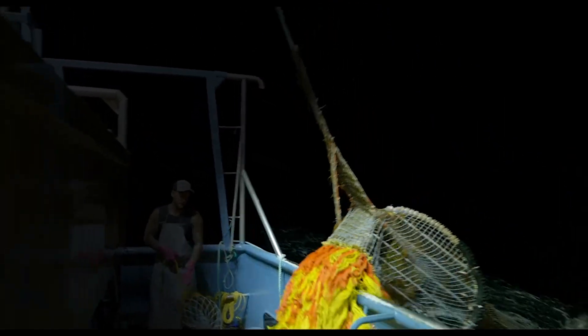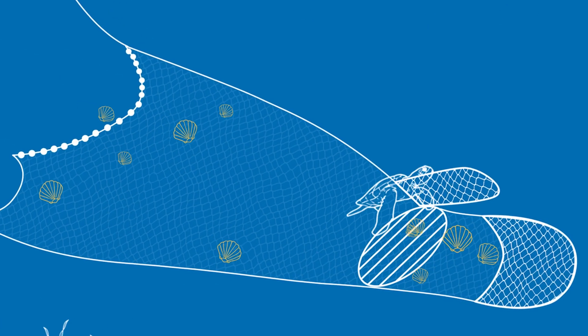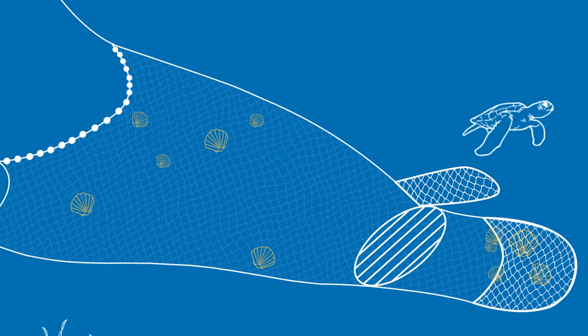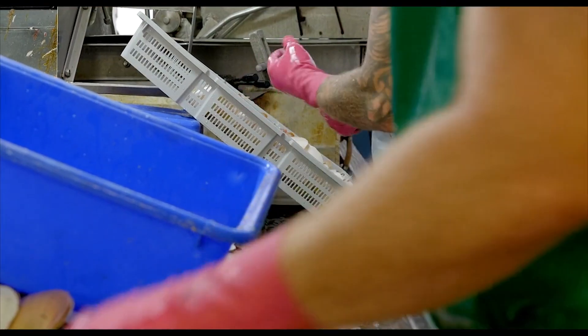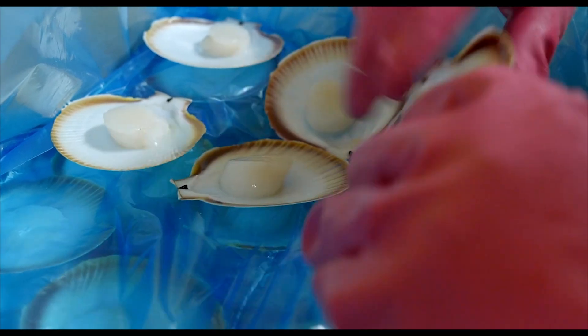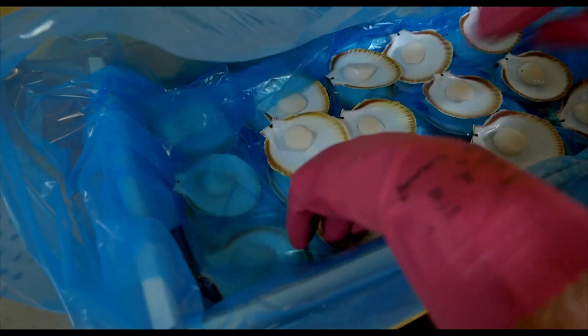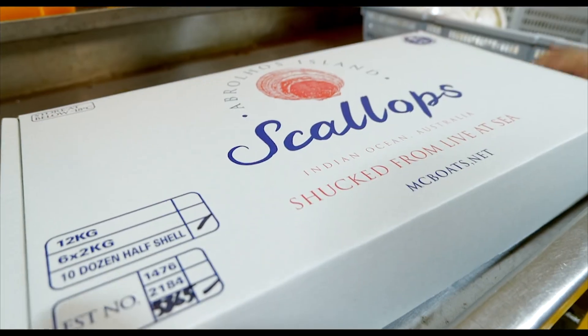The intervention of things like turtle exclusion devices — a big device that deflects any large creature out of the net — means that stingrays or anything like that is pushed through an opening at the top of the net and we don't see them anymore. We've worked for years to eliminate any big predators, sponges, and weed from the net. We even experimented with panels of larger mesh in certain pockets to release small scallops. We're always working every year on new developments to keep us right at the head of the pack on sustainability.